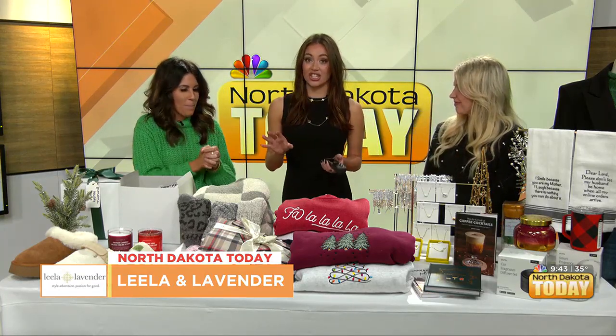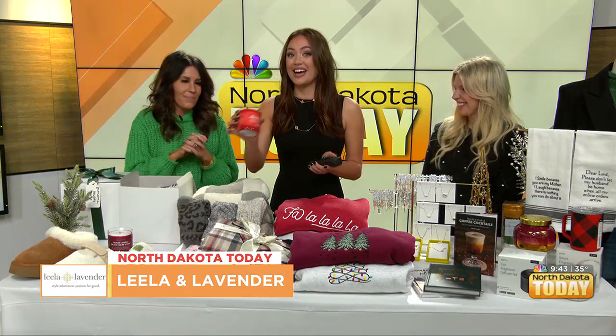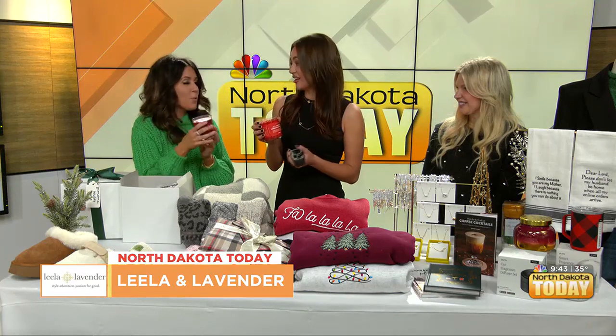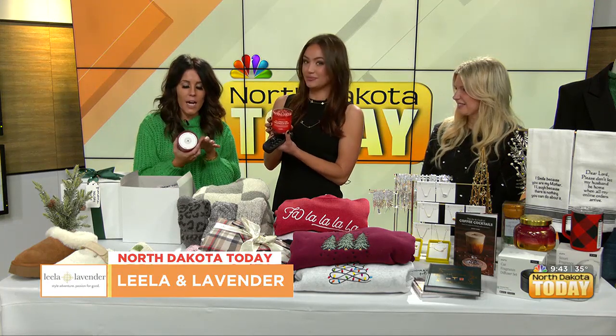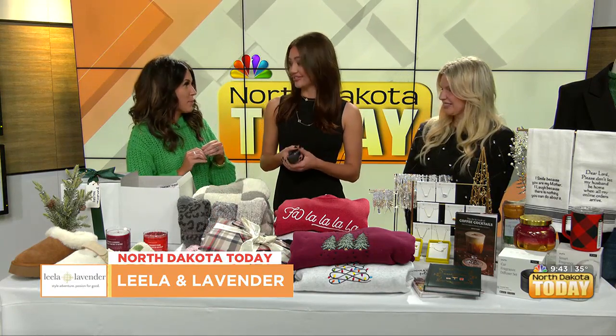They have some super cute holiday candles. One was being smelled before going live and it just smells like Christmas. What's fun about these candles is they're holiday-themed with glitter on top, and the sayings on the front are really cute — things like 'I'm not coming unless there's wine' and 'All I want for Christmas is sleep.' The PJs are also so soft — definitely add both to your Christmas list.